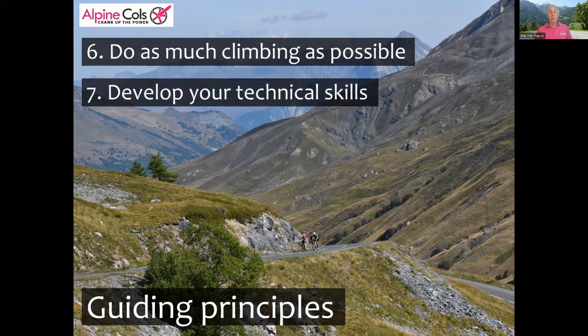Seventh principle: develop your technical skills. This is especially important if your bike handling and descending skills are not great, because you're running a pretty high risk of having an accident. Road cycling at speed and in groups, especially in the mountains, is a highly technical and skillful sport and it takes many hours of deliberate practice before you can participate safely in an event such as the Etape.